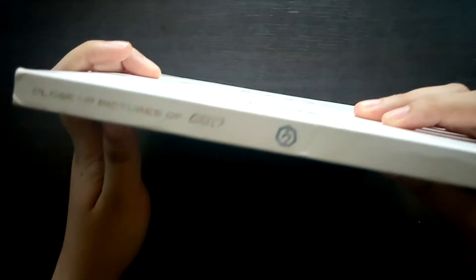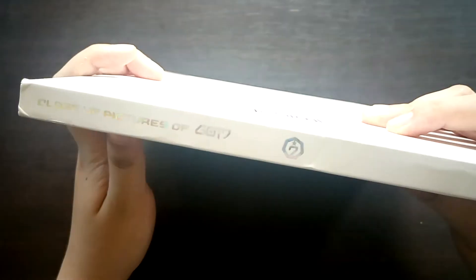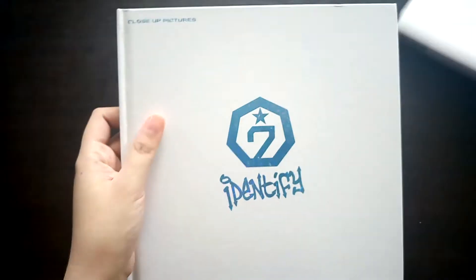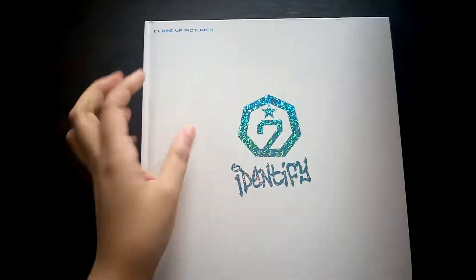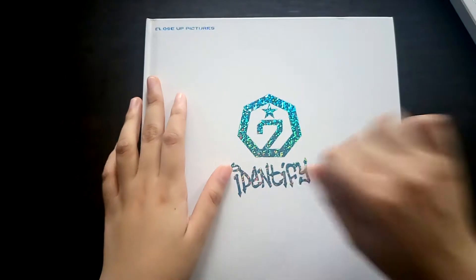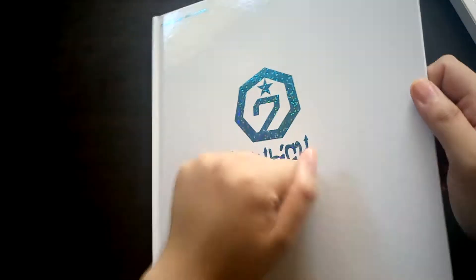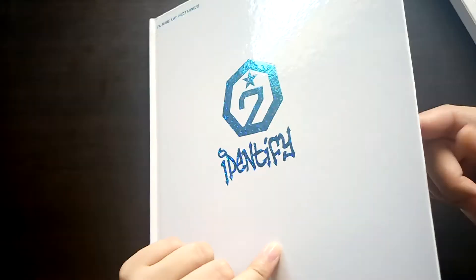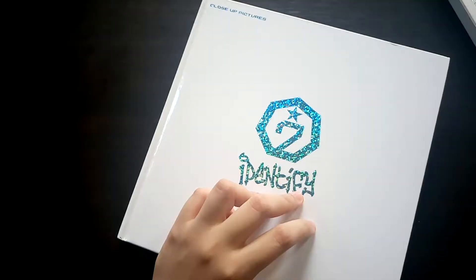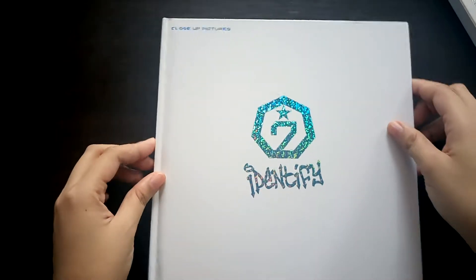I'm just going to show you what it looks like up here, and down here you just have the barcode. Let's start now — this is actually a slipcase as I mentioned. It's really quite thin, but that's okay because the cover of this album is just like a book cover and it's quite thick, so it's really good.